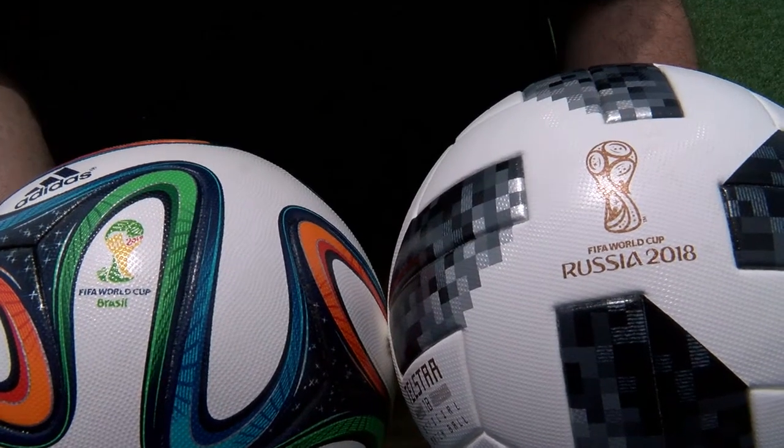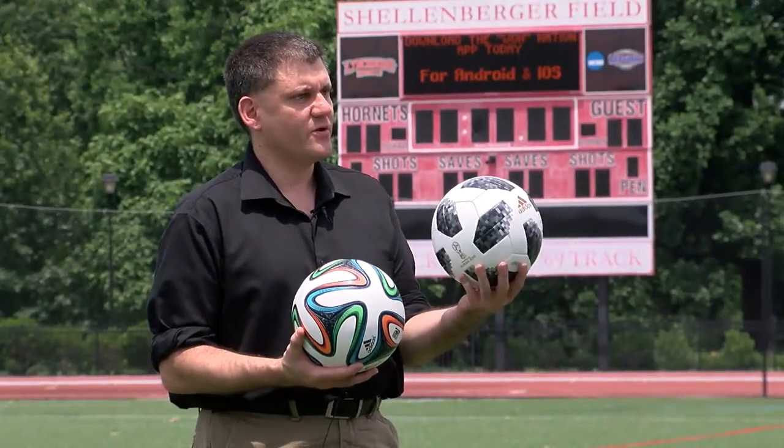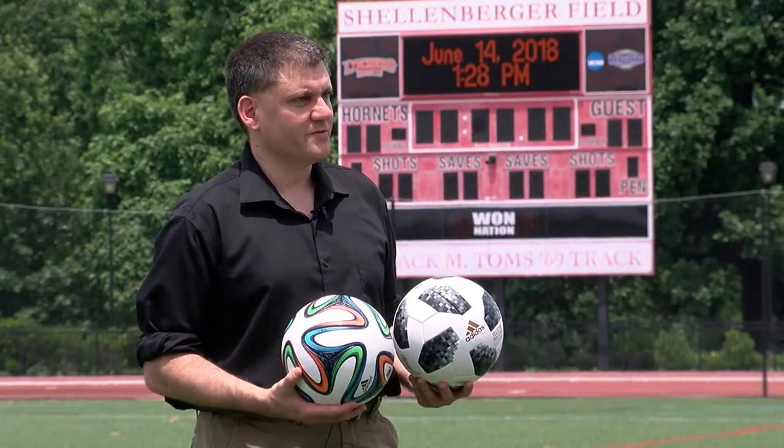The redesigned seams and panels of the $160 Telstar ball are designed for a smoother flight when kicked. And it also doesn't quite grip the boot as much. The shoe that the players are wearing doesn't quite grip as much as this old bazooka, and I think players like to feel a little better with this one.